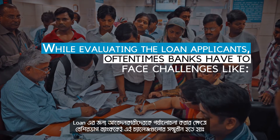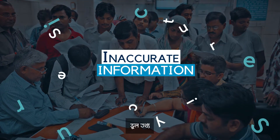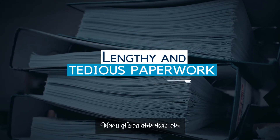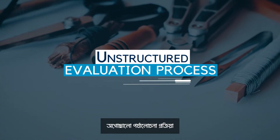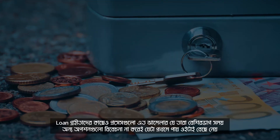While evaluating loan applicants, oftentimes banks have to face challenges like inaccurate information, fraud applicants, lengthy and tedious paperwork, unstructured evaluation processes, and no transparency in KYC.